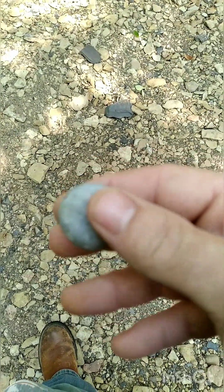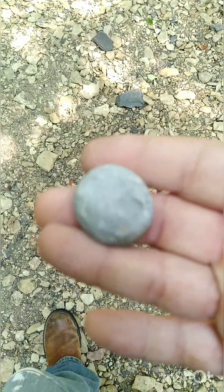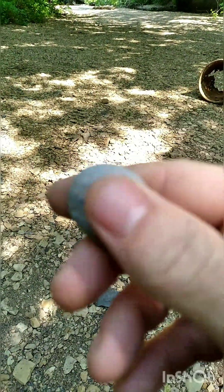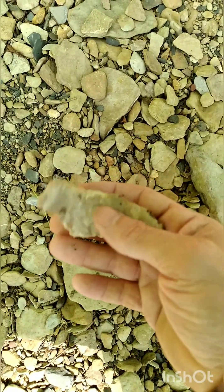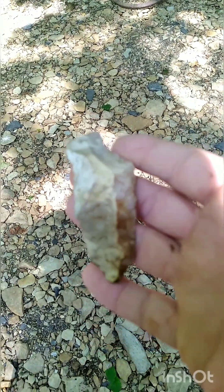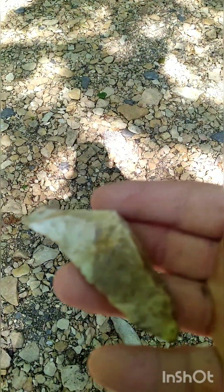I find these all the time. I don't know what they are, but I find a lot of them. Found what looks like some debitage. I don't know why my stuff won't focus today. Anyways, we'll get back with you.